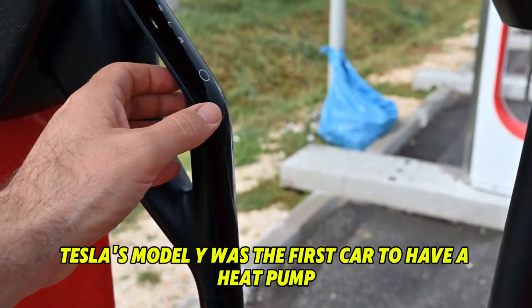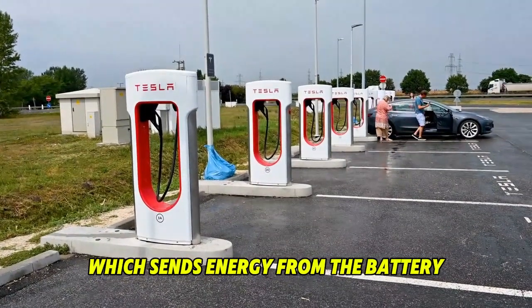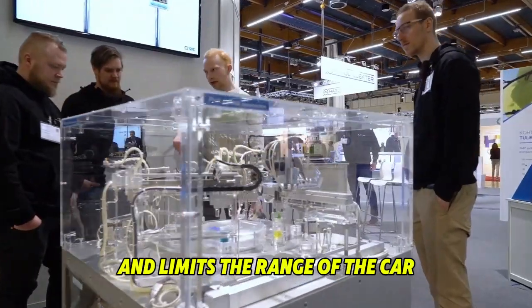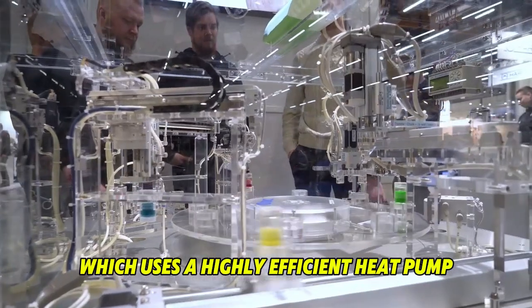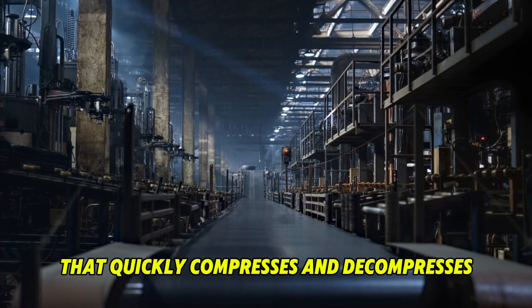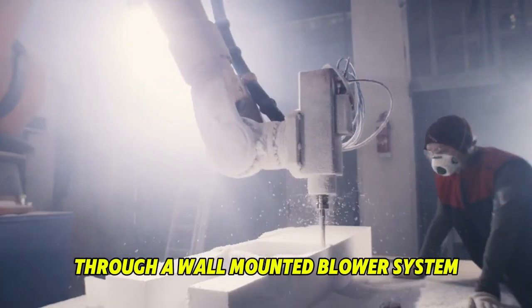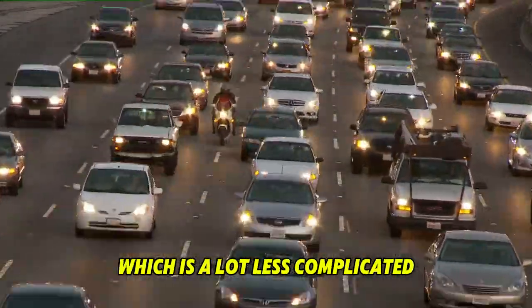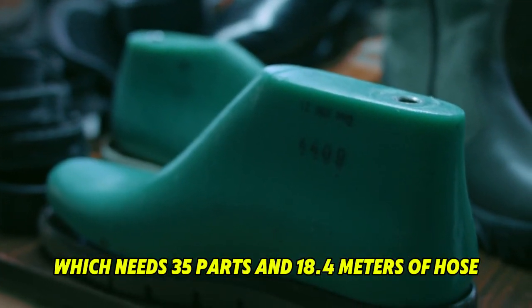Tesla's Model Y was the first Tesla car to have a heat pump. Before that, they used electric resistive heating, which sends energy from the battery into a coil of metal. Most electric cars use this method, which wastes a lot of energy and limits the range of the car. Tesla took a different approach with the Model Y, using a highly efficient heat pump to keep the cabin warm in cold weather. It works very well and only needs 10 parts and 6.3 meters of hose — far less complicated than the Ford Mustang Mach-E's heat pump system, which needs 35 parts and 18.4 meters of hose.